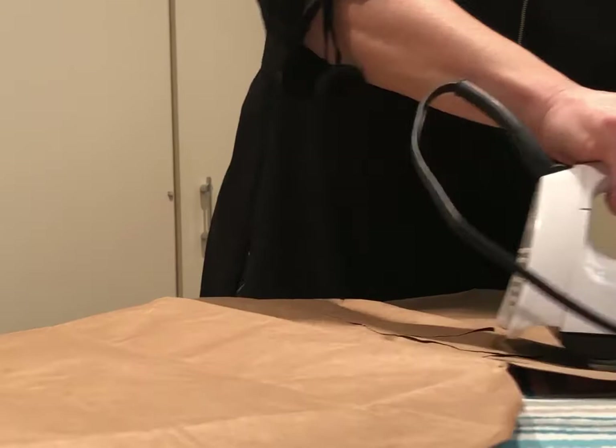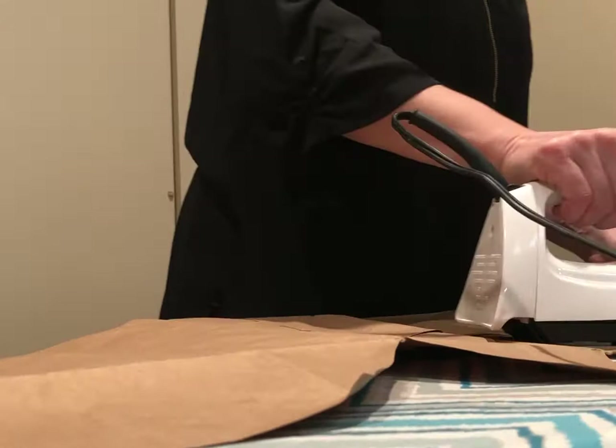Step two: I iron the paper bag. It just smooths out the wrinkles and makes it easier to draw and paint on it. It's not necessary for you to do this but it takes just a second and I think it results in a better project.